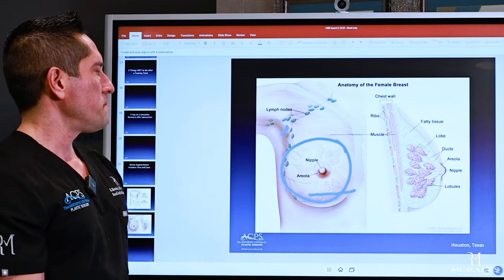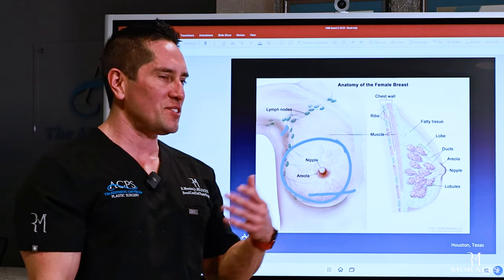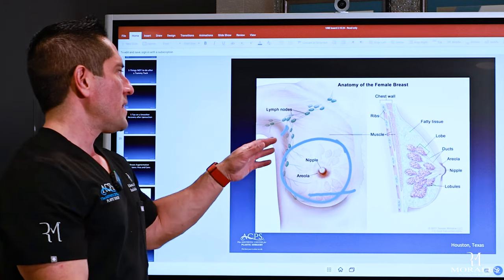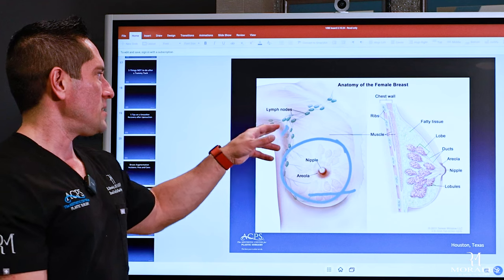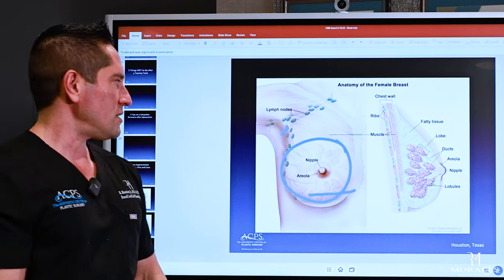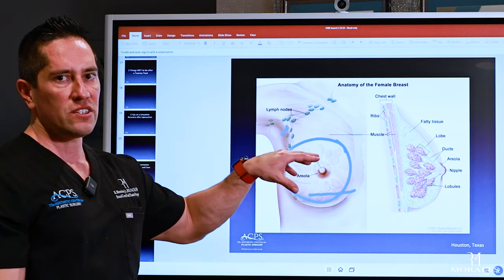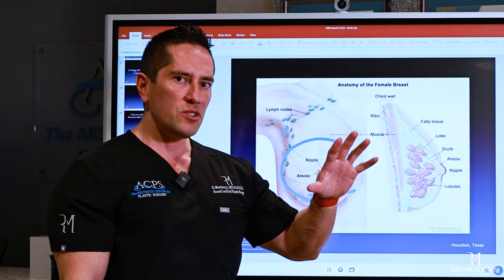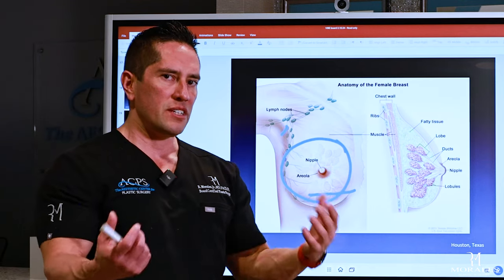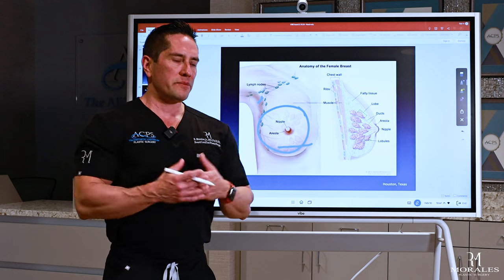The problem with the axillary incision is that it's in your armpit — armpit skin has glands, it sweats, and has a different class of bacteria than chest skin or breast glands. So contamination is significant, and the risk of infection goes up because it's a dirtier part of the body. There are surgeons who specialize in transaxillary augmentation, so if that's the incision you want, find a surgeon who does it frequently — but understand the inherent contamination risk and have that conversation.